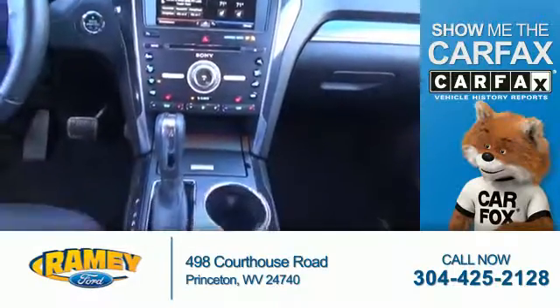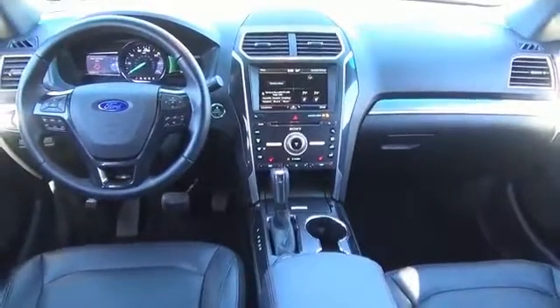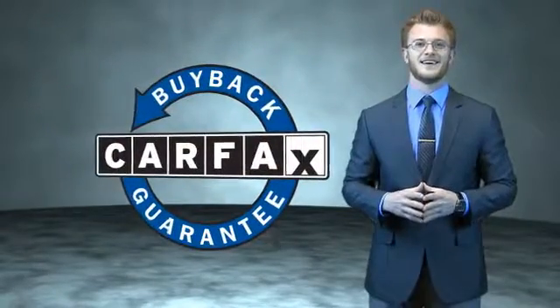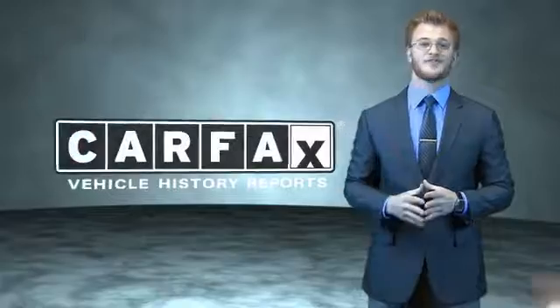Front airbags. Rest easy knowing this vehicle comes with a Carfax Vehicle History Report from Carfax, the most trusted provider of vehicle history information. This is a Carfax 100 vehicle which qualifies for the Carfax Buyback Guarantee. Be sure to find a complimentary copy of the Carfax Vehicle History Report online or contact the dealership — just say, show me the Carfax.